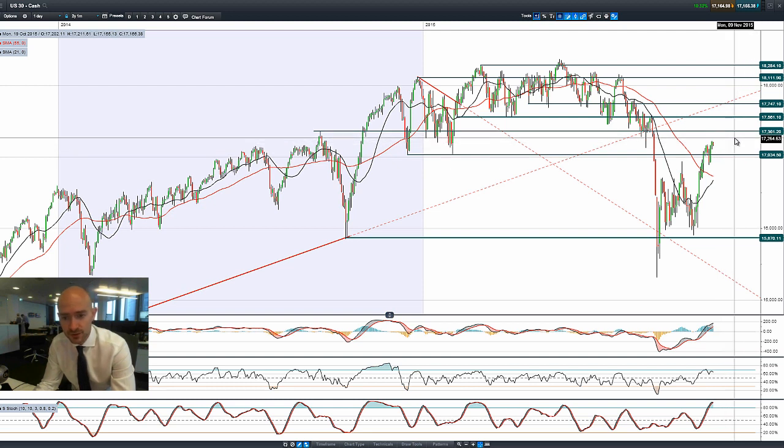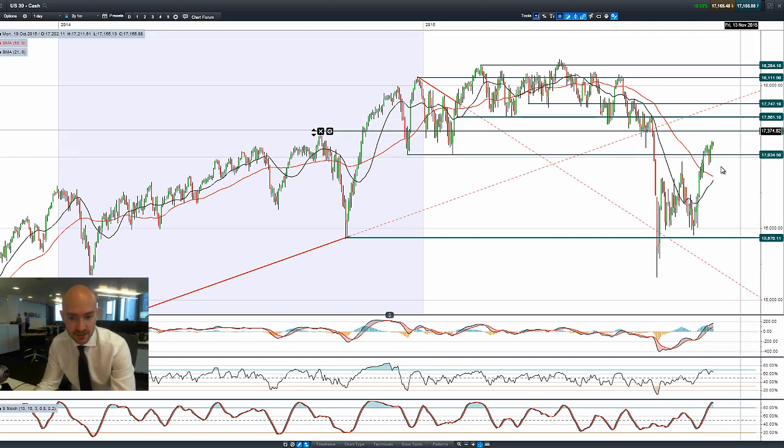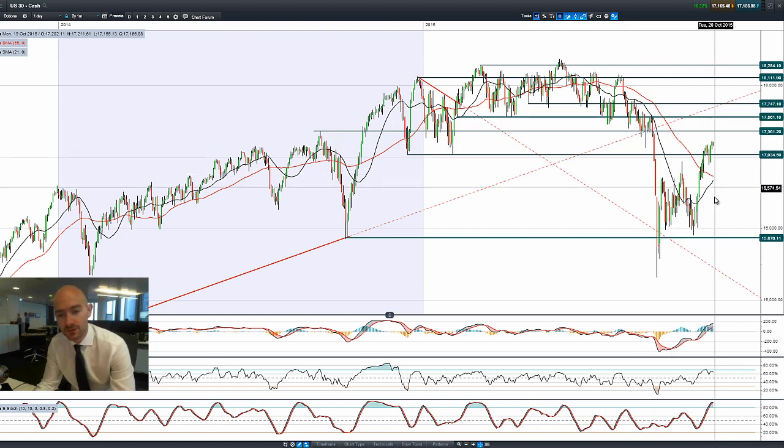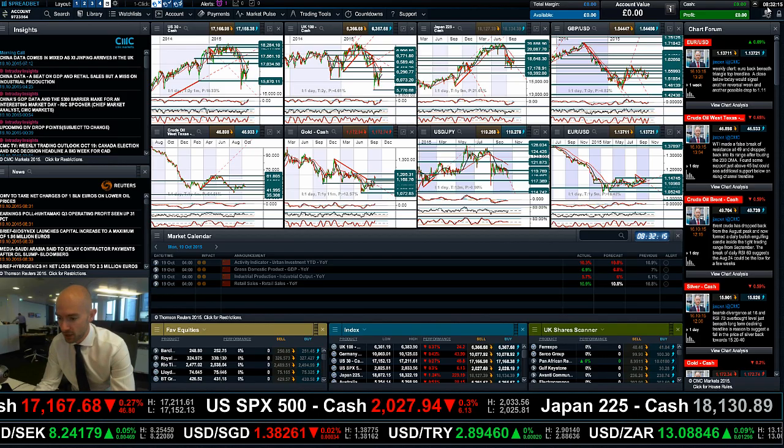For the US 30, we're between two ranges — 17,034 is still a potential support and 17,361 the potential resistance. The two moving averages are getting quite close to crossing over, which would be a golden cross if it happens. The other technicals are perhaps slightly overbought, especially the slow stochastic which has had a crossover, but the sell signal isn't triggered until it breaks through the 80% level. So there could still be a little momentum in US markets yet.